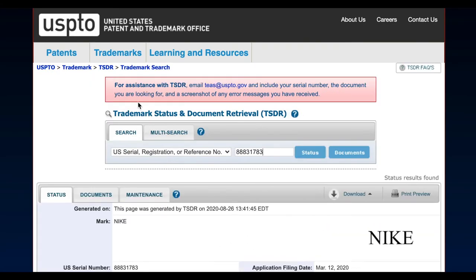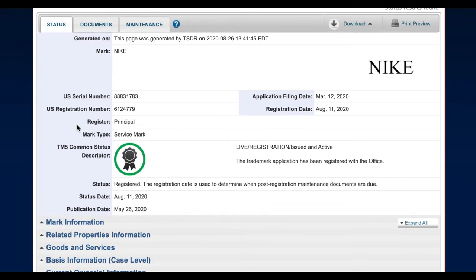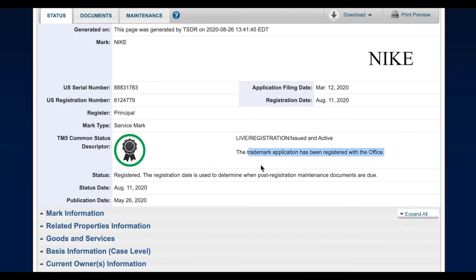This is going to open a different database called the Trademark Status and Document Retrieval, TSDR. Here we have all kinds of information about this trademark. This trademark has registered — if you go down, it says status: registered, and then it has the registration symbol for a trademark. So that's how you find the status on any trademark or trademark application.